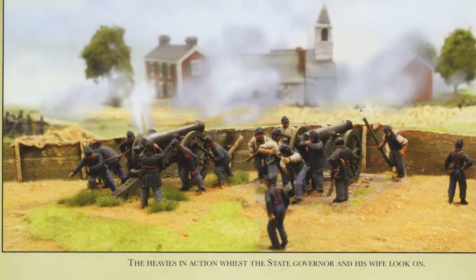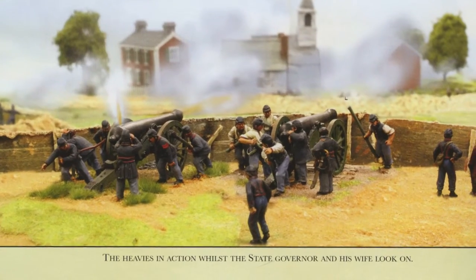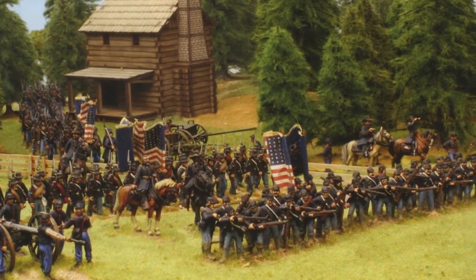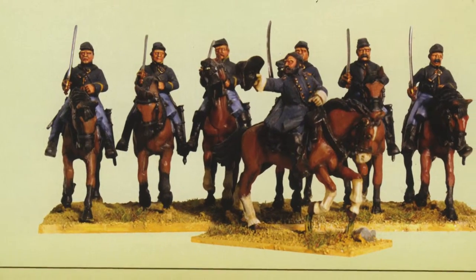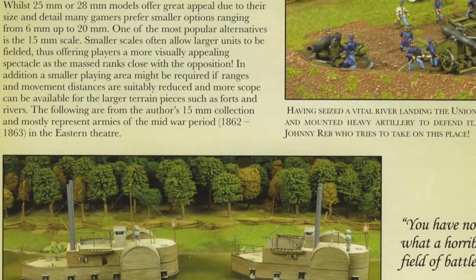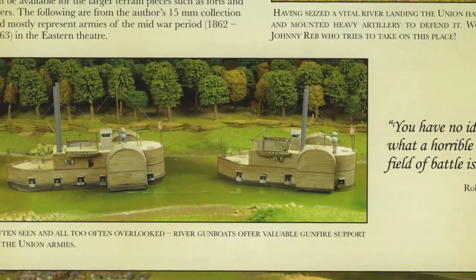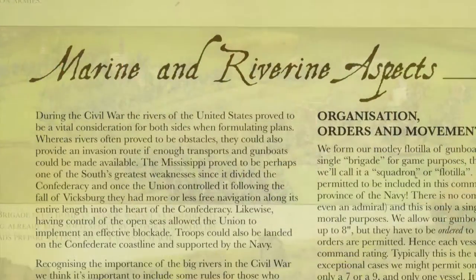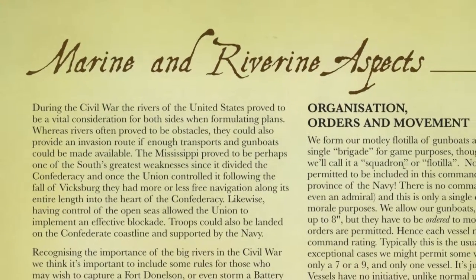In addition, the miniatures featured in glorious full colour photographs are taken from the extensive collections of Alan and Michael Perry, representing one of the finest ACW ranges available to the 28mm gamer. The book moves up and down the figure scales, and unusually for a Black Powder supplement, particularly highlights the role of 15mm as a scale that can really reflect the scope of the larger battles of the ACW.